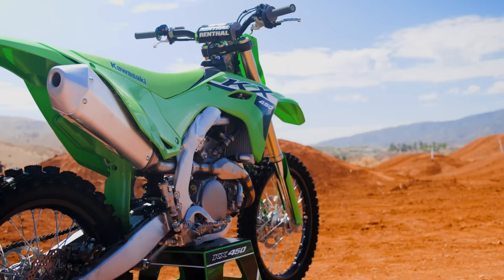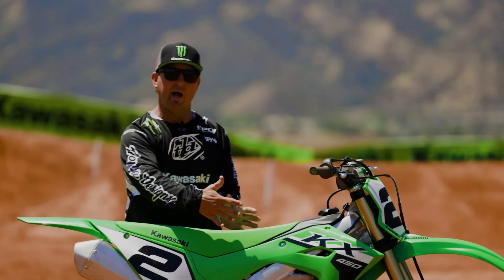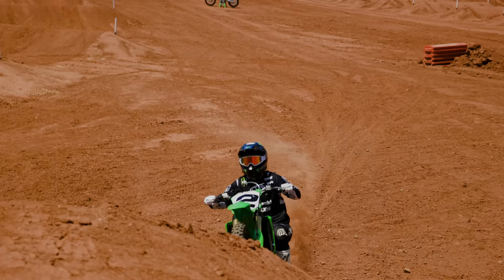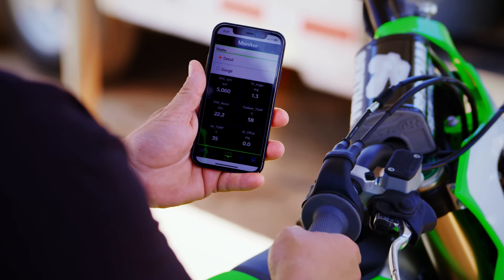Also on the 2024 KX 450, we have an ergo slim fit. Look here — really smooth plastics. Rider feel is really nice, a little bit thinner, a little bit more agile, makes the bike feel light. No hooking points on the side. Seat, tank, plastics all working really well together.